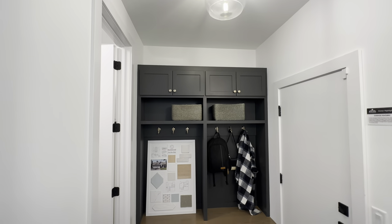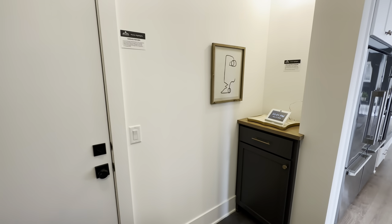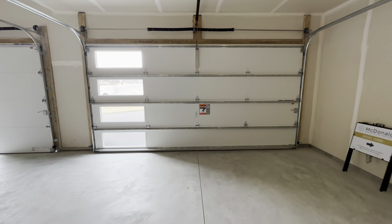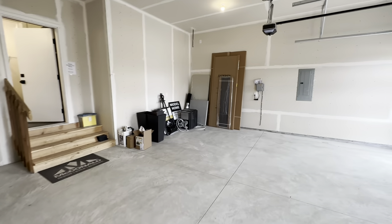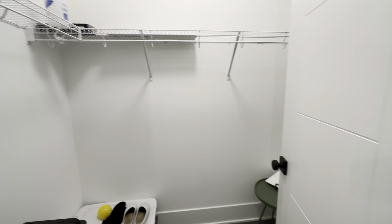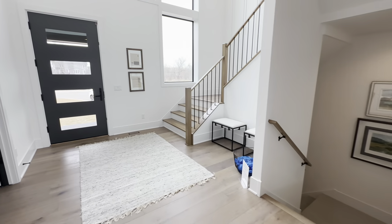Just off the kitchen you've got the mudroom with a nice hall tree to drop your coat and kick off your shoes, a bill-pay and key drop zone, and then out to the three-stall garage — a double stall and single stall together. There's also a closet near the garage that could work as a coat closet or even a pass-through pantry connecting directly to the kitchen so you don't have to carry groceries all the way through.